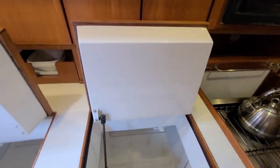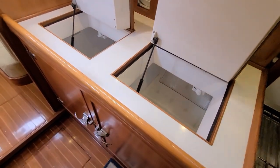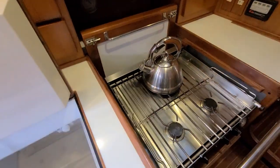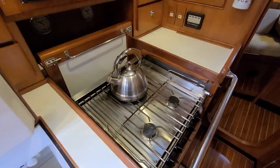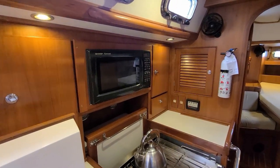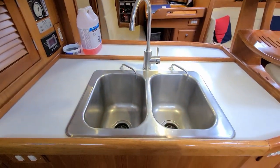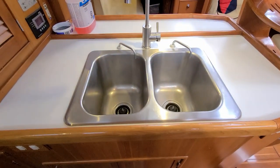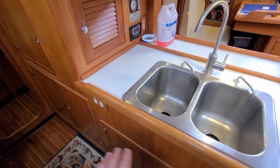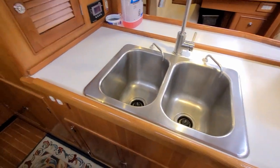The current owners have added a new NovaCool refrigeration and freezer system — it's a top loader with front load access. There's a three-burner propane Force 10 stove and oven, a 110-volt AC microwave, and nice dual sinks on the centerline of the boat. The engine is accessed in this central area and lives underneath the central counter space with access points all around.